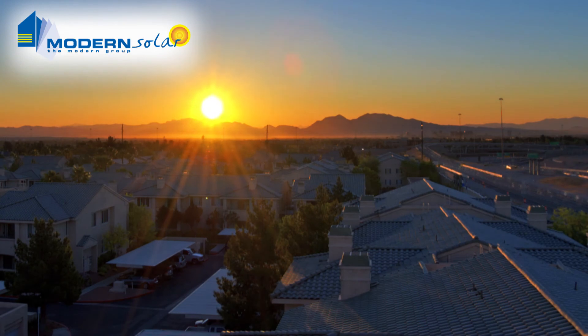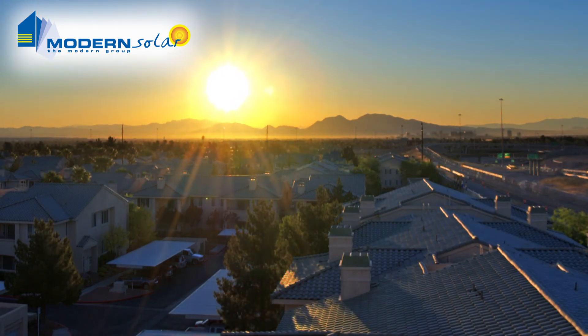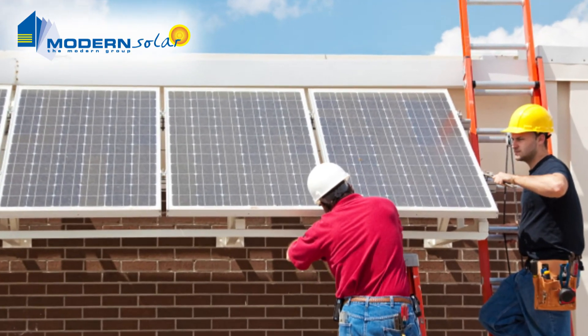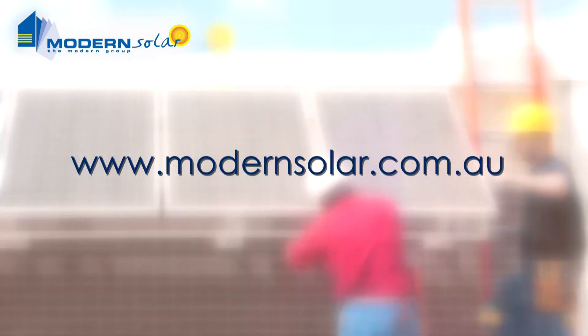To learn more about the difference that switching to solar can make for you and your family, or to get Modern Solar to install a system for you today, have a look on our website or call us on 13 11 78.